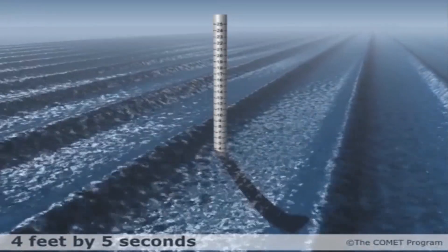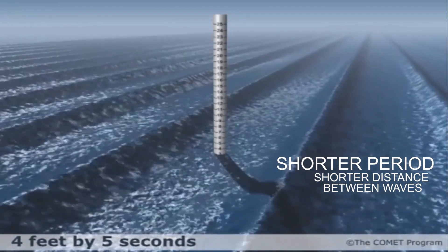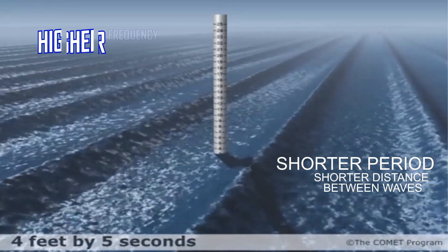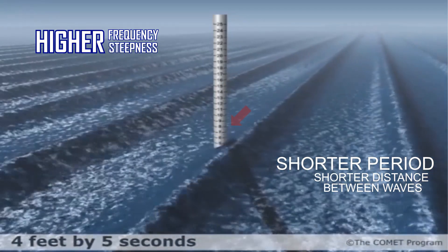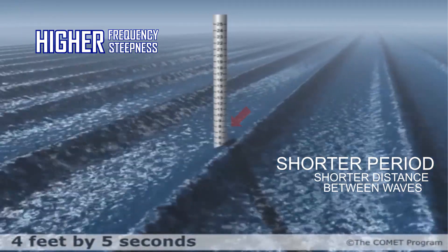Meanwhile, here is an animation of a 4-foot wave at 5 seconds. Even though the heights are smaller than the long period wave system shown in the previous animation, the frequency of the waves hitting your boat and the steepness can significantly impact navigation and may actually be more challenging to deal with than the long period waves.